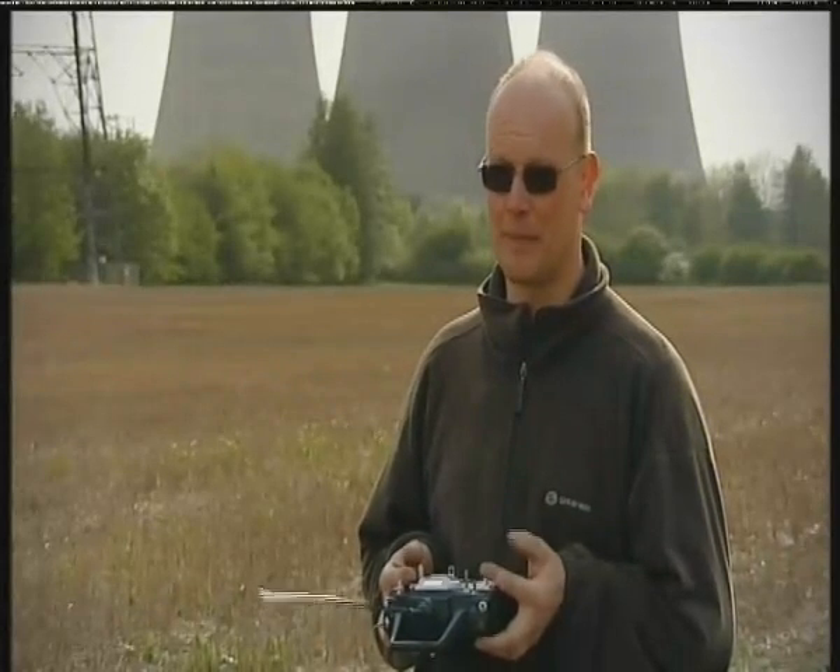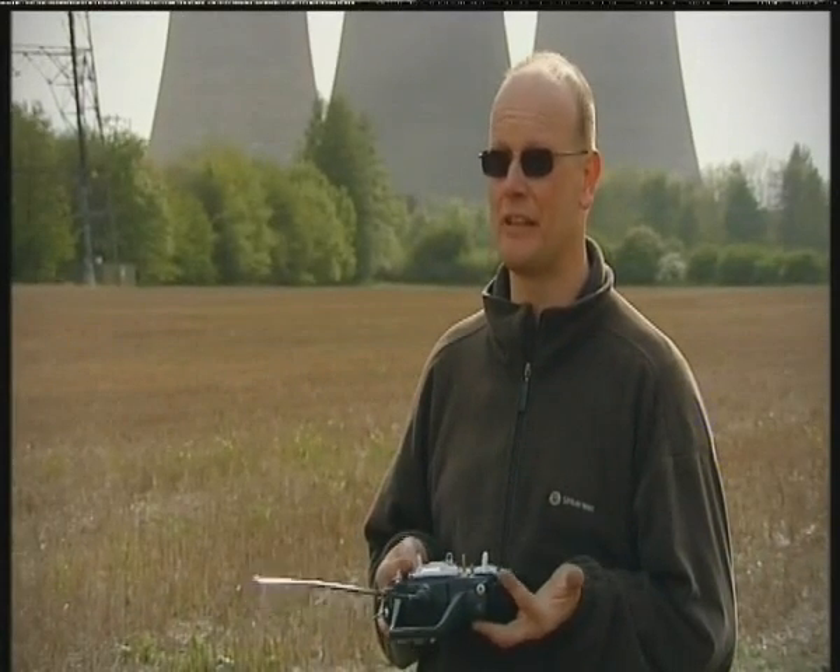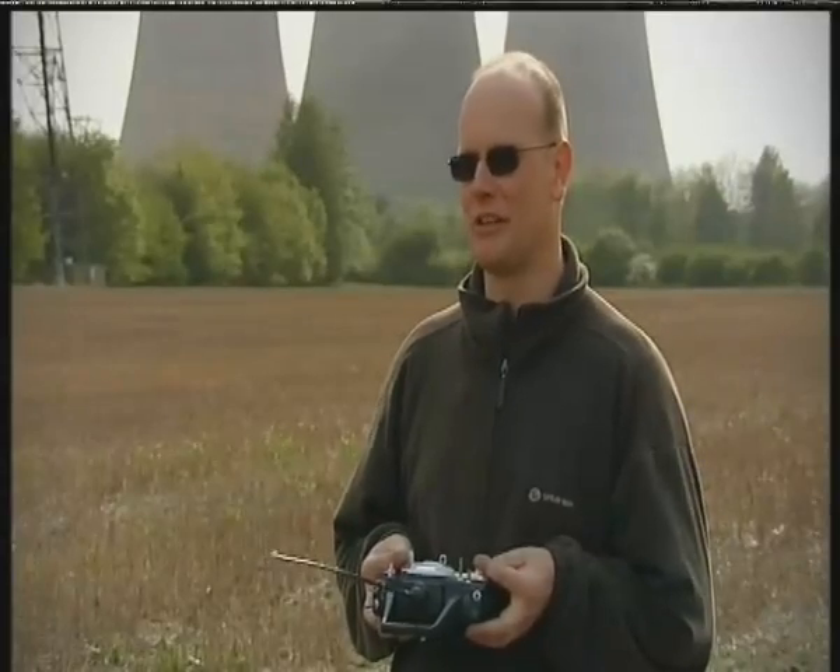I've been flying radio-controlled model helicopters with cameras on for quite a few years. As the population increased around this area, I find that kites will quite often come up and have a look at the helicopter and then just stay out of range. I could never quite get a good shot of them, so I thought I'd try and build something that looked like a kite, that I could put a camera on and hopefully tempt them a little bit closer.